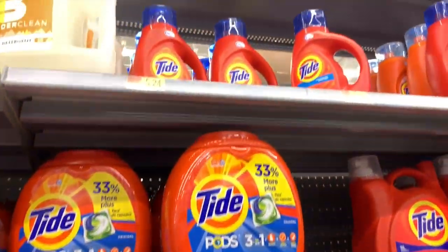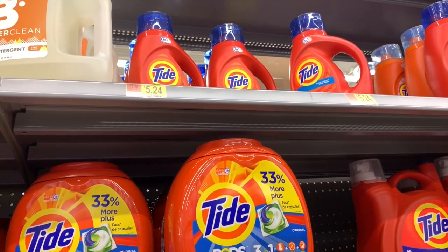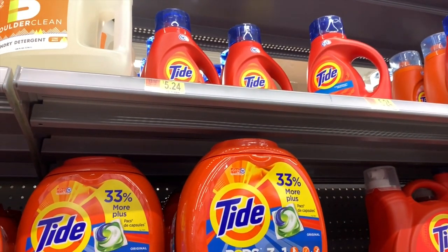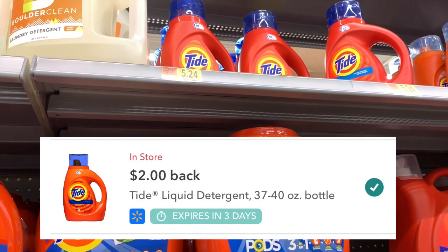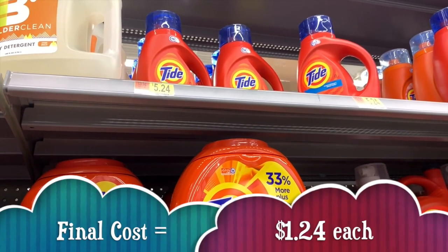The next deal is the Tide Liquid Laundry Detergent — this is $5.24. We have a $2 off one coupon from your August P&G, bringing the cost down to $3.24, and then we're going to redeem back $2 on Ibotta making the final cost only $1.24.